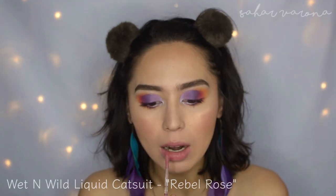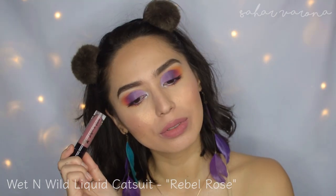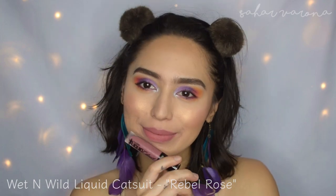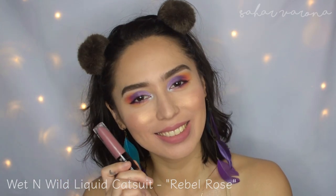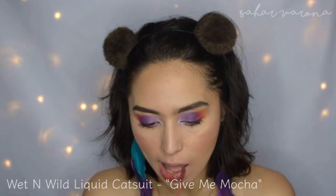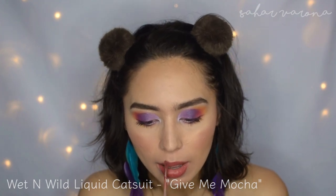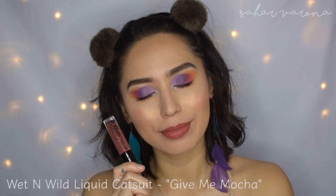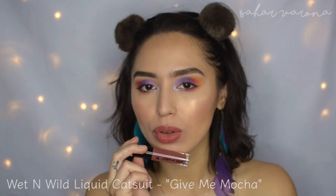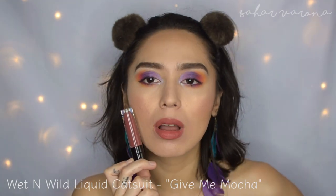The next one is probably my favorite formula from the drugstore. This is the Wet n Wild Liquid Catsuit. I have it in Rebel Rose, and in a moment you'll see Milklicious. This is my favorite formula so far. The packaging reminds me of the Jeffree Star Liquid Lipsticks. They have metallic formulas as well, and I really like the applicator. They have a lot of different shades and I hope they come up with more. They're very comfortable, not drying, they last really nice, and they're around $4.99.